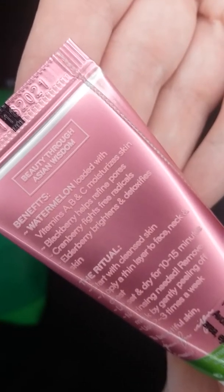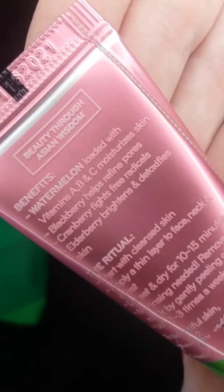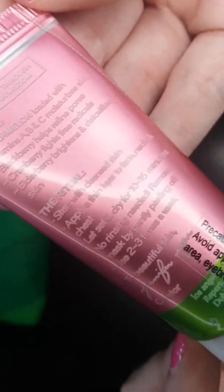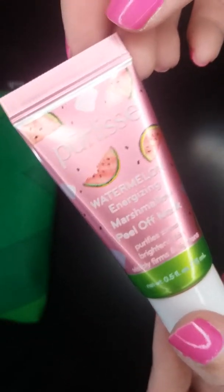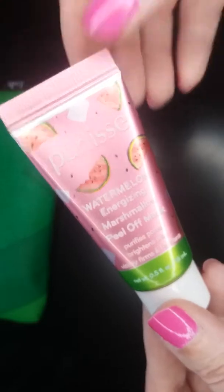The benefits listed: watermelon is loaded with vitamins A, B, and C and moisturizes the skin; blackberry helps refine pores; cranberry fights free radicals; elderberry brightens and detoxifies skin. Let it set and dry for 10 to 15 minutes — no rinsing needed. Remove the mask by gently peeling off, use two to three times a week. I'm not a fan of peel-off masks, but I'll give it a try at least once, and if I don't like it I'll probably give it to my sister-in-law.